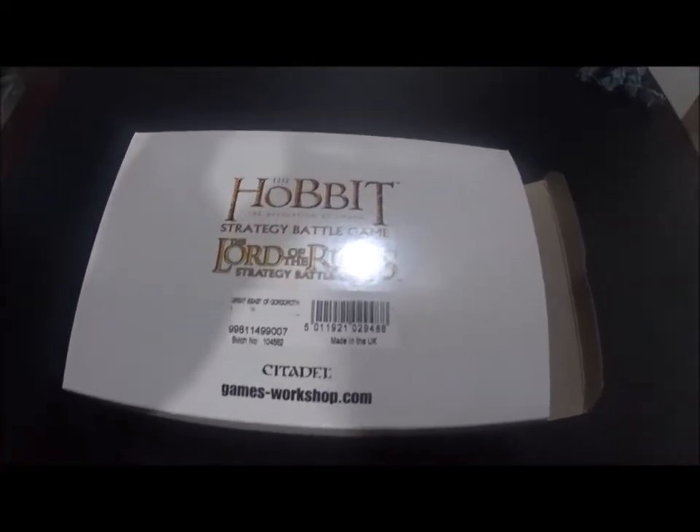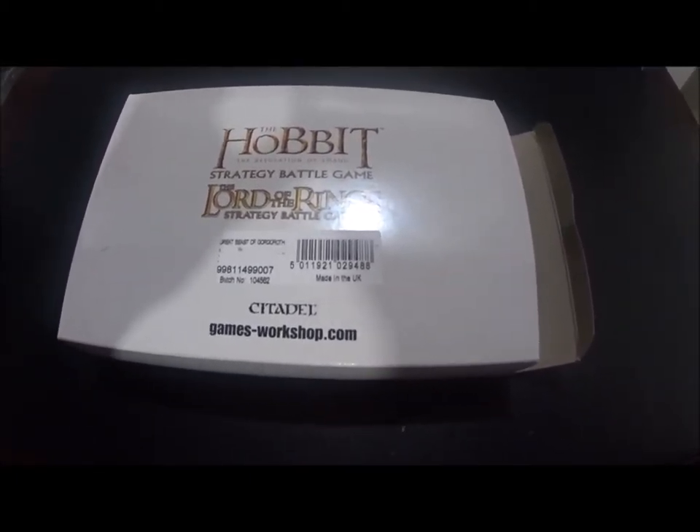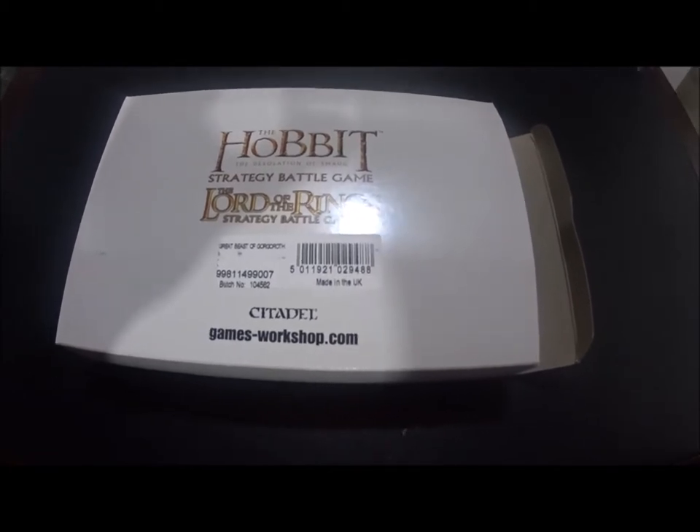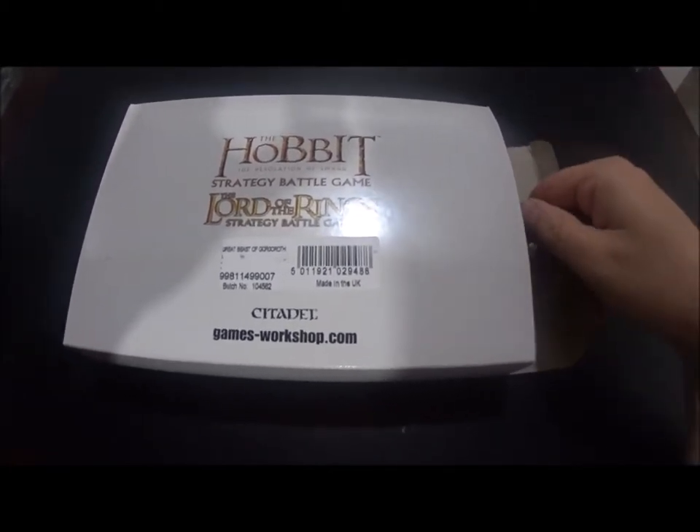This set usually costs around $85, so about $90 with taxes in Canadian dollars. It's made in the UK, which is pretty cool, and I've been waiting to get one of these.